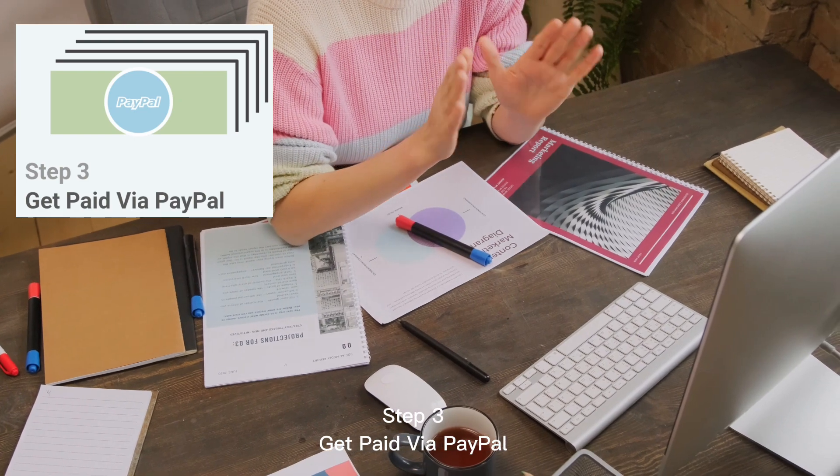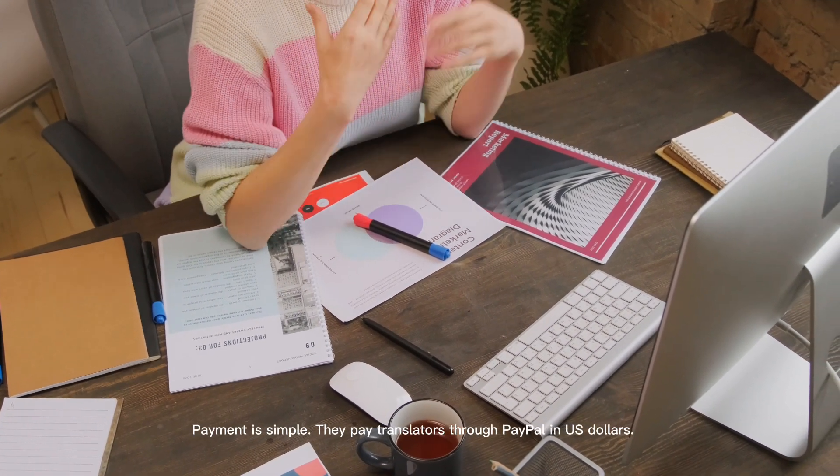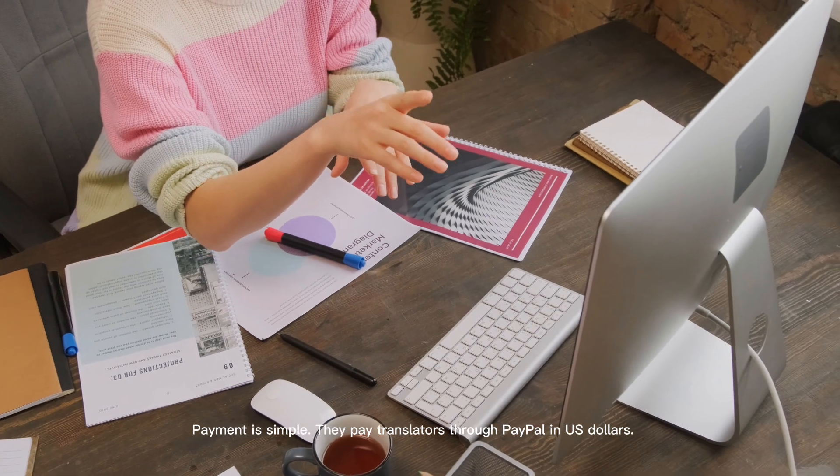Step 3: Get paid via PayPal. Payment is simple — they pay translators through PayPal in US dollars.